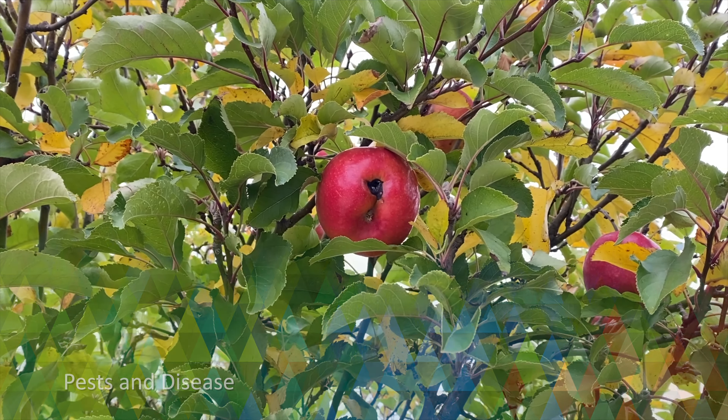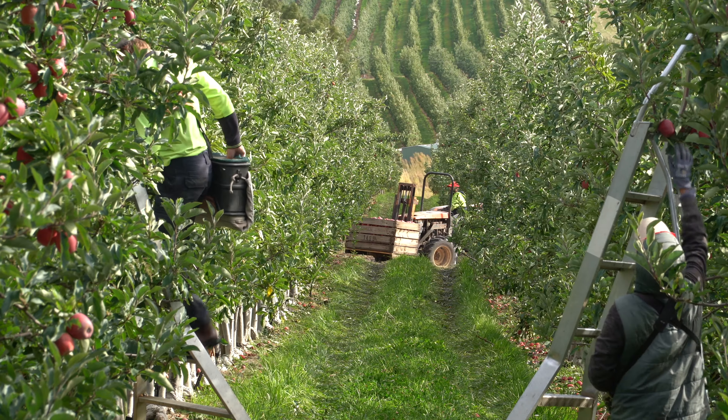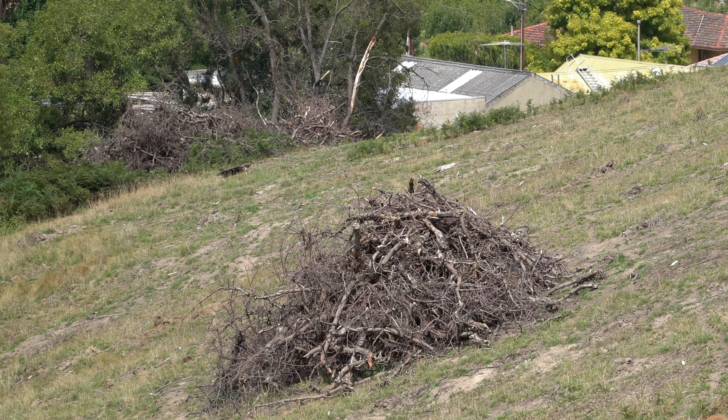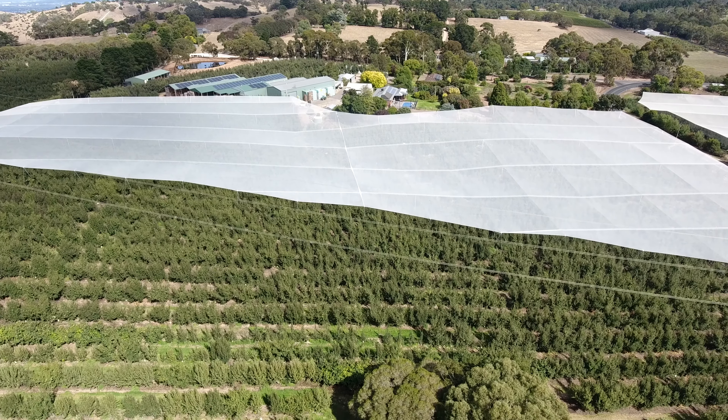All fruit producers in the Adelaide Hills are engaged in what's known as plant husbandry. This is where they regularly inspect their orchards for pest and disease, prune and remove unviable trees, and instigate the appropriate management regime to target these pests.